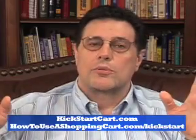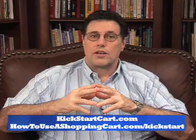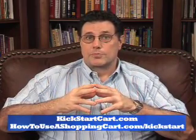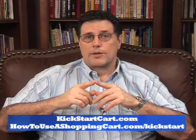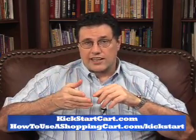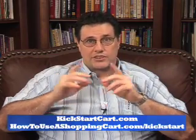So get it out of your mind — free shopping cart. Get a good one that will make money for you, and that you can refer and make money just by referring it. Check out KickStartCart.com and howtouseashoppingcart.com/kickstart. I don't think you'll want a free shopping cart after that. See you next time.